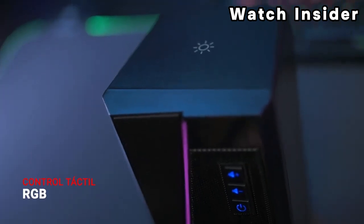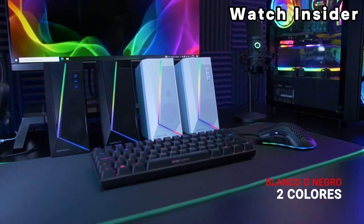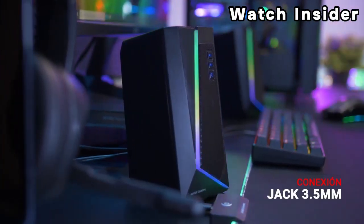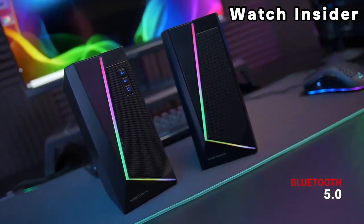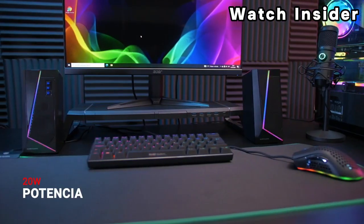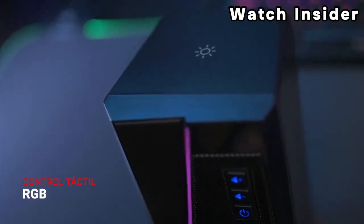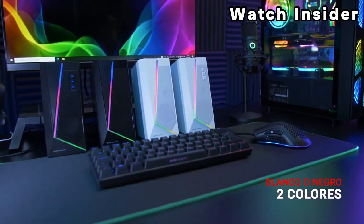Number five: Logitech G560 RGB PC Gaming Speaker. The G560 is a 2.1 speaker system, meaning it typically consists of two satellite speakers and a subwoofer. It is designed to provide powerful and clear sound for gaming, movies, and music. One of the standout features is the customizable RGB lighting — the speakers are equipped with Logitech's LightSync technology.